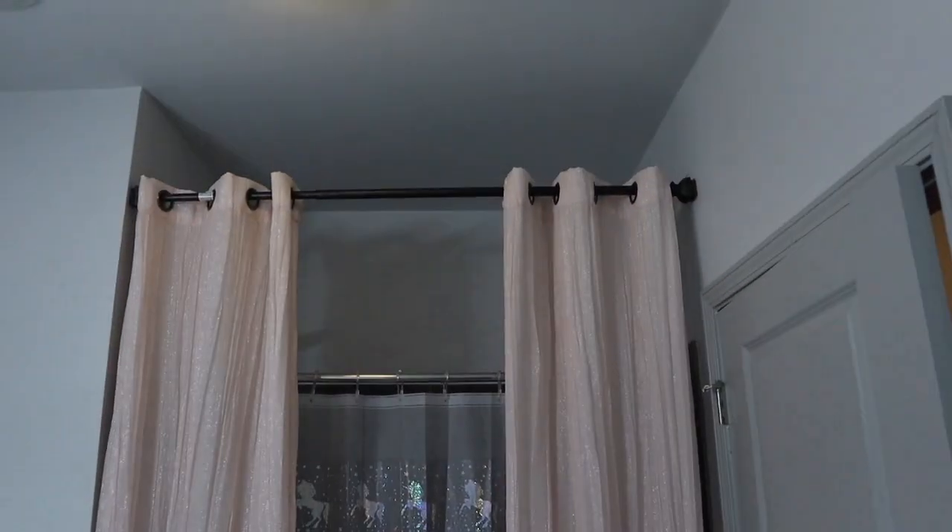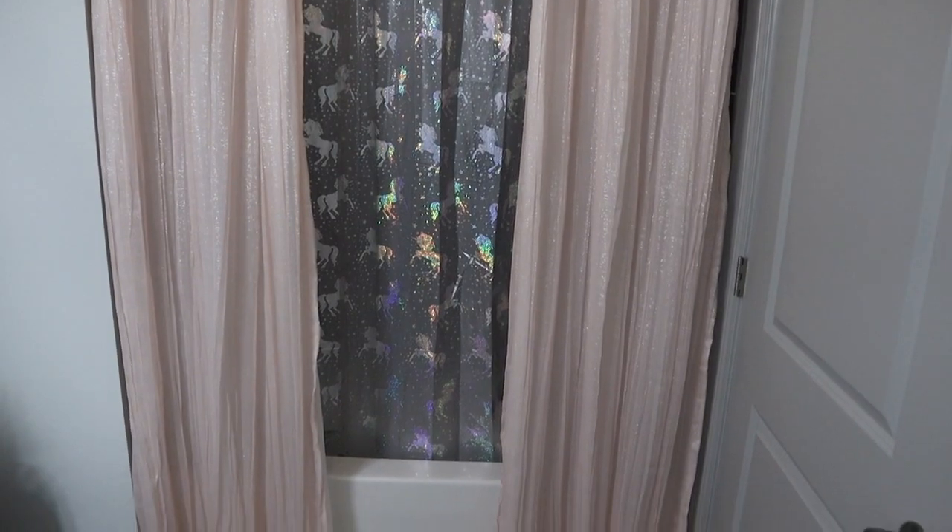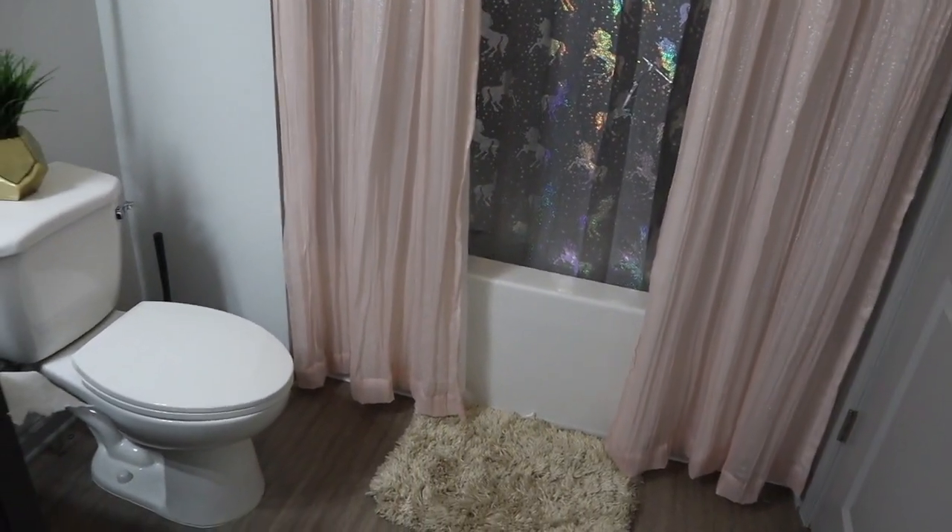Right here is Lanai's bathroom. It's really simple, nothing too major going on. We did do a little unicorn theme on her shower curtains, but she didn't want to do too much, so we kept it simple — just pink with some little shimmer going on in her bathroom right now.